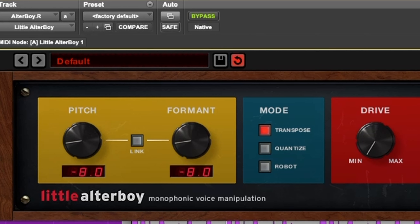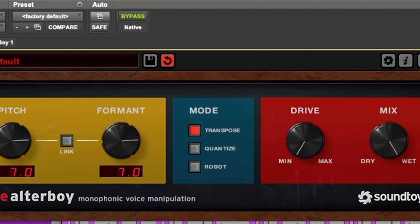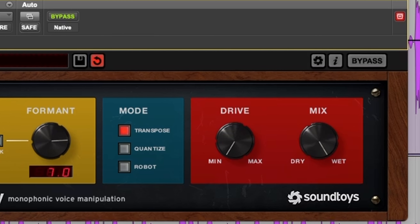Let's start with something that I think is very important in music production, which is the interface. For AlterBoy we've got something pretty clean and professional looking. The knobs and buttons are well spaced out and the analog SoundToys style is very inspiring. There's really nothing too fancy about this plugin and that's usually the mark of a good plugin. But I would say maybe that the interface style is getting a bit old.